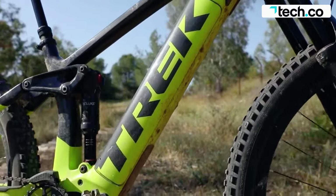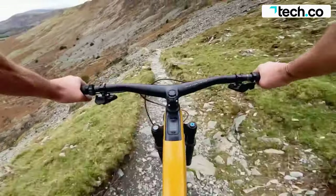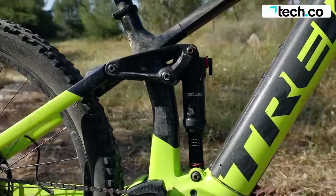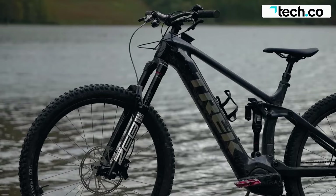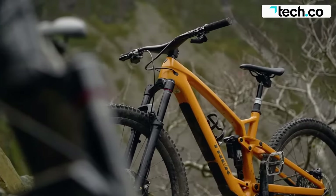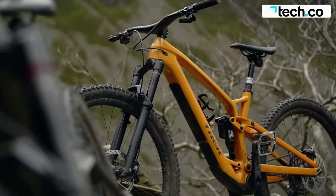Bosch's new Performance Line CX motor is lighter and more powerful than ever, giving you the ability to get back to the top of the trails in record time. A 750-watt-hour integrated battery provides enough range for the biggest rides. This particular model comes equipped with a Shimano 12-speed SLX XT drivetrain and 4-piston hydraulic disc brakes for exceptional stopping power. 160mm of front travel and 150mm out back from RockShox make for a plush yet responsive ride.